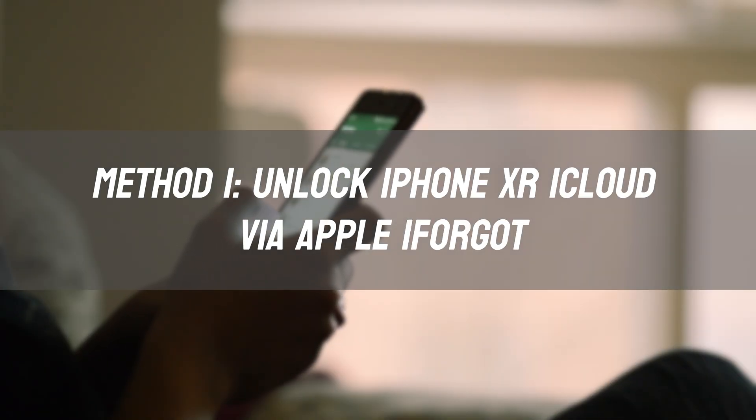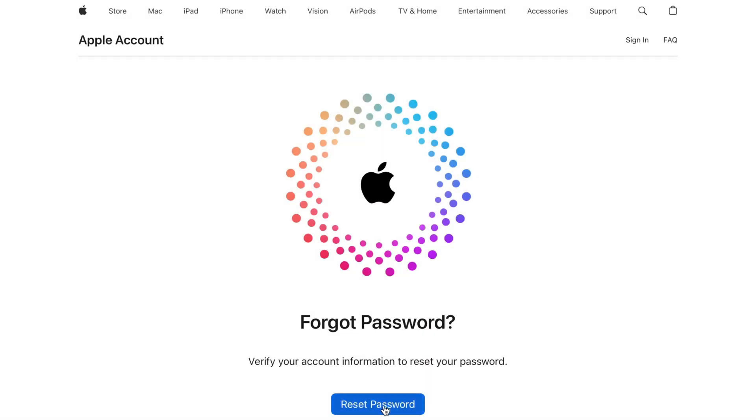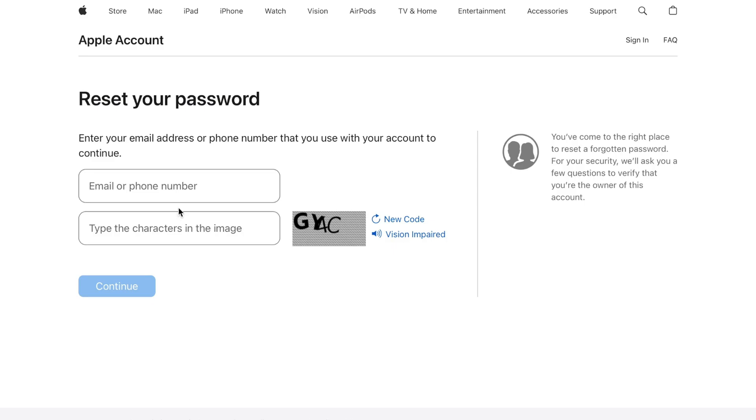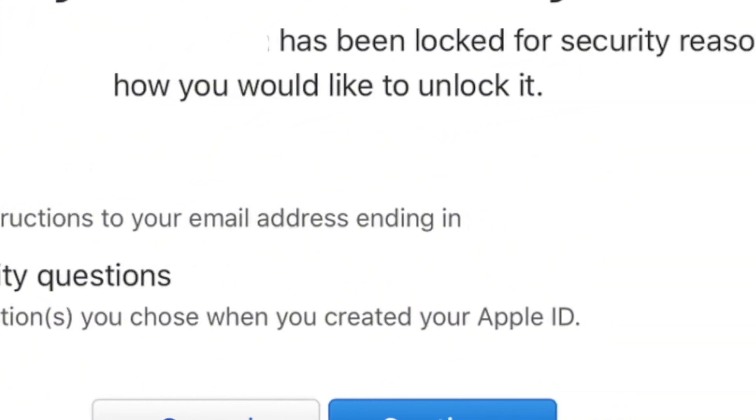Method 1: Unlock iPhone XR iCloud via Apple's iForgot. Visit the iForgot website and enter your Apple ID email address. Follow the prompts to reset your password using email verification or a trusted phone number.